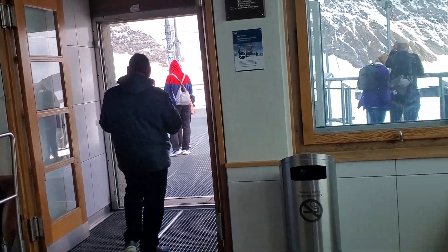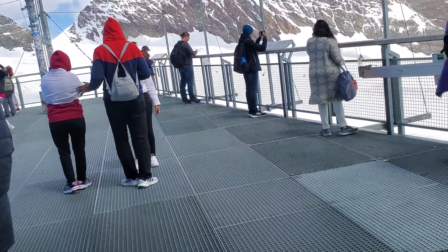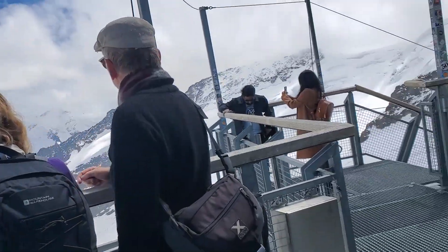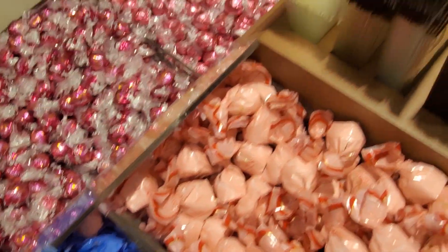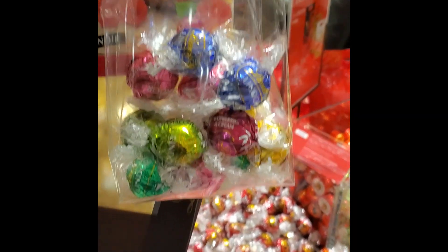This is the area where you're going to get those spectacular pictures of the glacier, so don't worry about it if you're not able to get great pictures when you exit the train. A sweet ending to the top of Europe is the Lindt chocolate factory, where you get to choose from all different flavors that you may not see in your country.